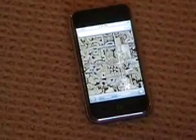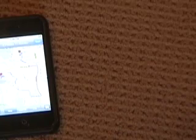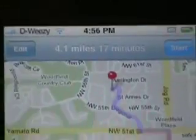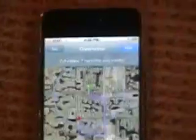I'm going to go ahead and type in the address that we're actually at on both of these for directions. You can see that the Navazon one put us within 4.1 miles of our actual location. Now, for the built-in Google Maps one, we were put within 1.9 miles of our actual location.